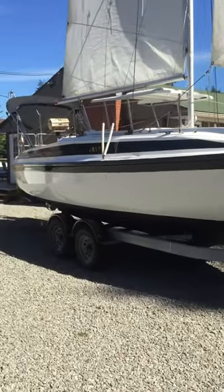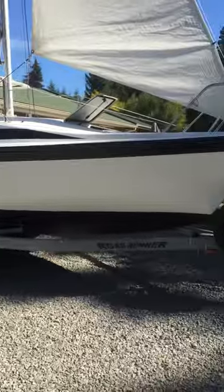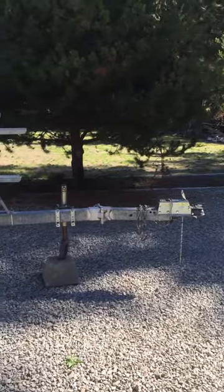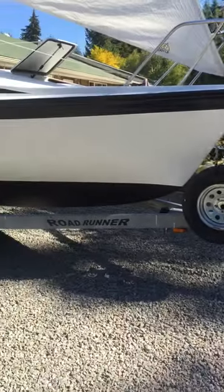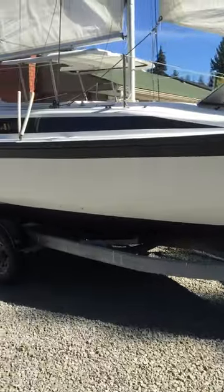Quad wheel trailer, tires are in new shape, bearings are in good shape, spare tire in new shape. Three and a half foot extension comes factory from Roadrunner. Vehicle never gets wet when putting it in the water.